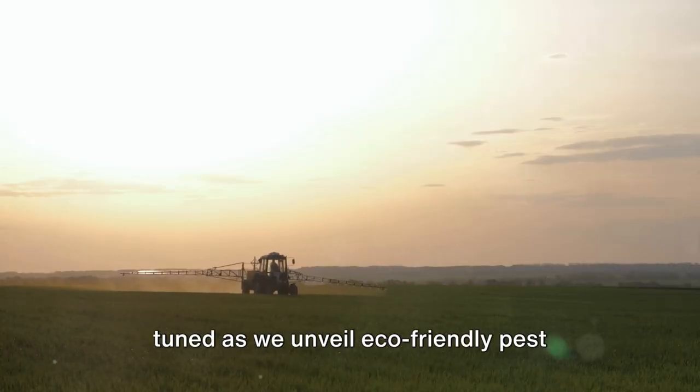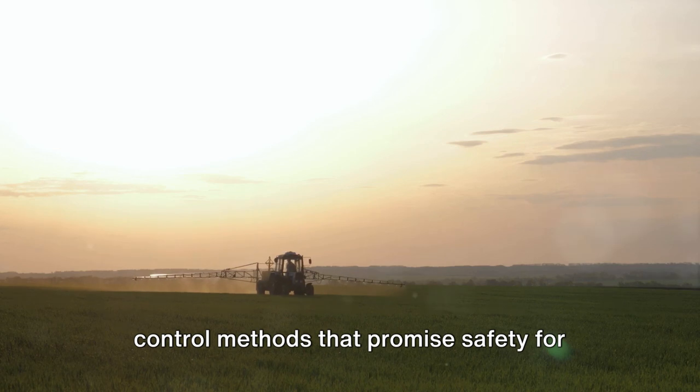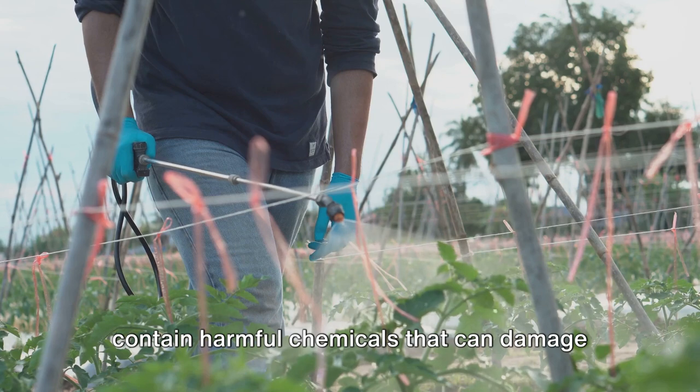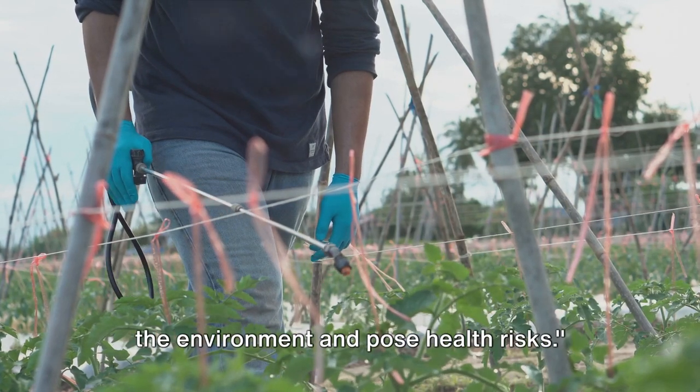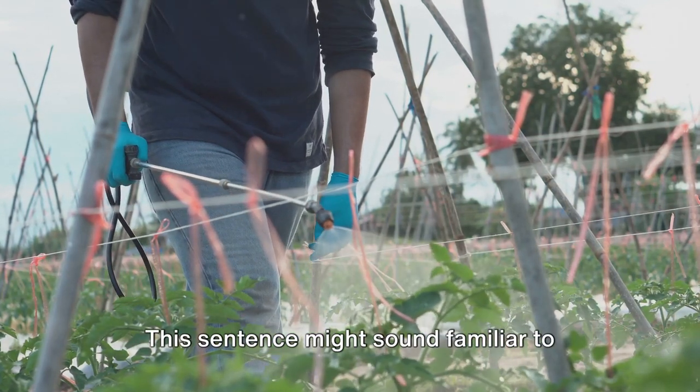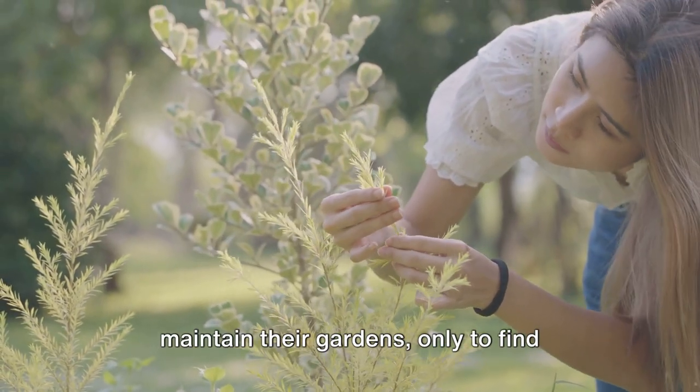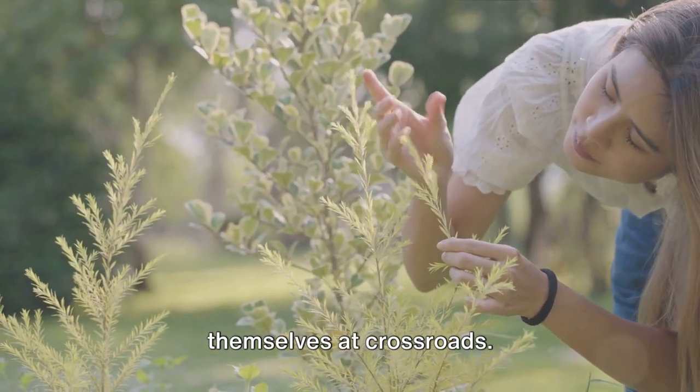Stay tuned as we unveil eco-friendly pest control methods that promise safety for your garden and the Earth. Traditional pest control methods often contain harmful chemicals that can damage the environment and pose health risks — a dilemma familiar to many who have sought solutions to maintain their gardens, only to find themselves at a crossroads.